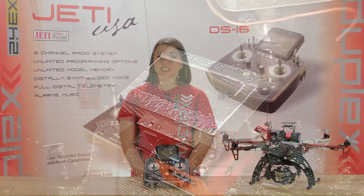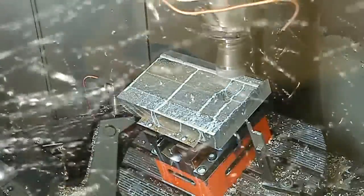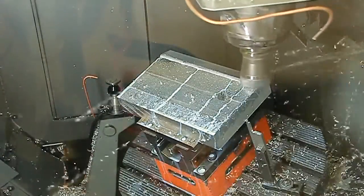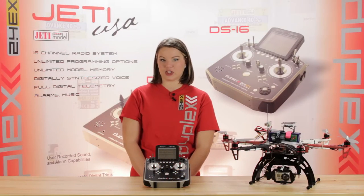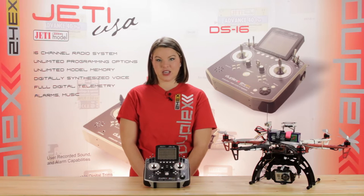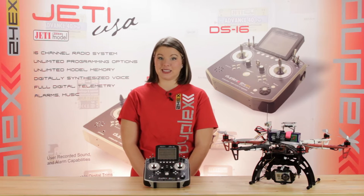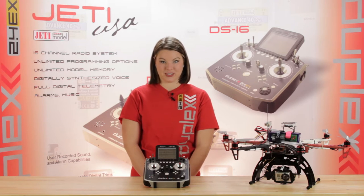When we look at a Jeti transmitter, we see a solid CNC aluminum case, integrated antennas, and a beautiful backlit display that embodies elegance. The gimbals are constructed using magnetic hall-effect sensor technology, resulting in gimbals with an unlimited lifespan. With 4,096 steps of resolution and up to 9 ball bearings per gimbal, your movements will be nothing short of precise.